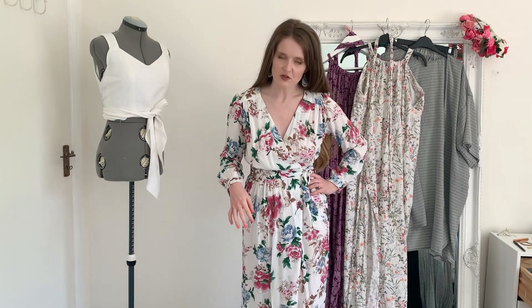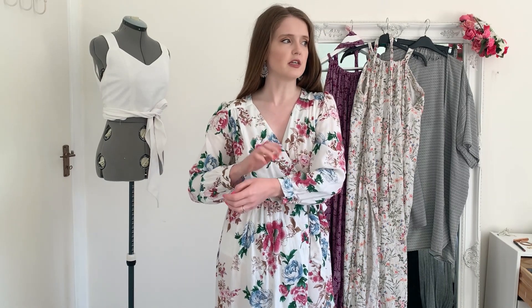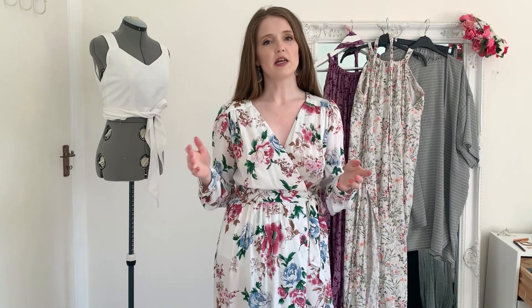This is also a recent make — I made this in May. It is the Sew Over It Heidi wrap dress pattern in the maxi version, which goes to my ankles with an extra ruffle on the bottom. I worked with Sew Over It for this project and used their lovely viscose floral fabric. I'm not sure if it's sold out currently, but I can leave a link to a similar fabric.